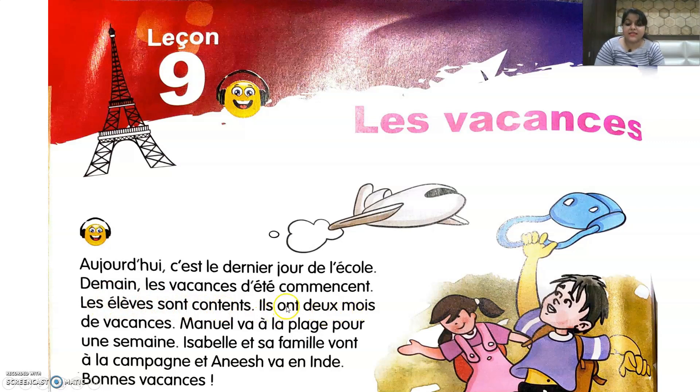Ils ont deux mois de vacances — they have two months of vacations. Manuel va à la plage pour une semaine — Manuel is going to the beach for a week. Isabelle et sa famille vont à la campagne — Isabelle and her family are going to the countryside. And Anish va en Inde — Anish is going to India. Bon Vacances — happy holidays!